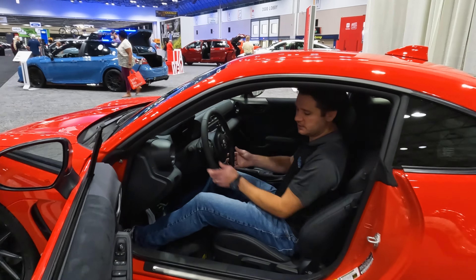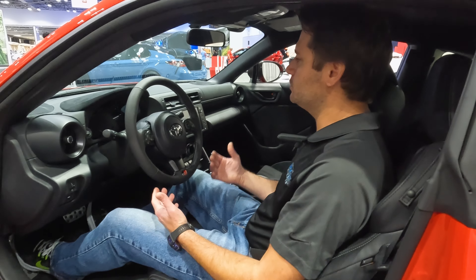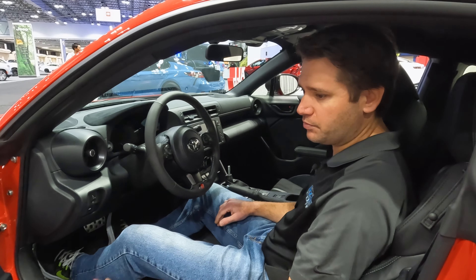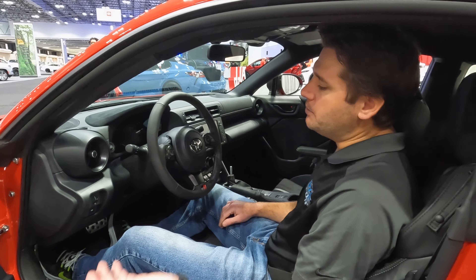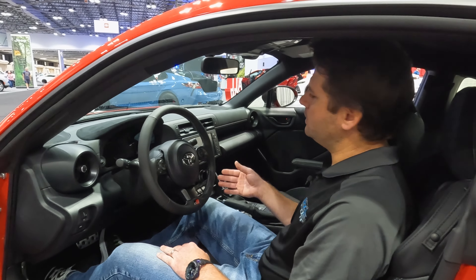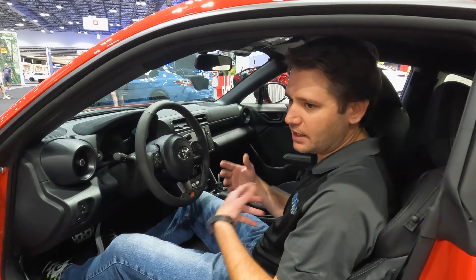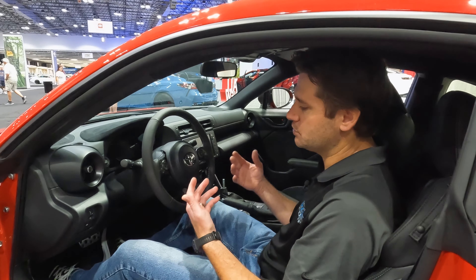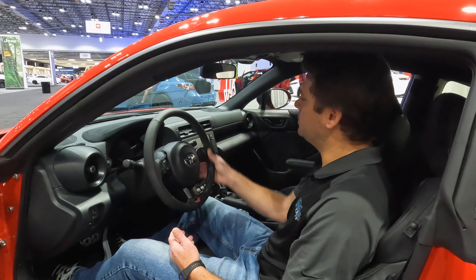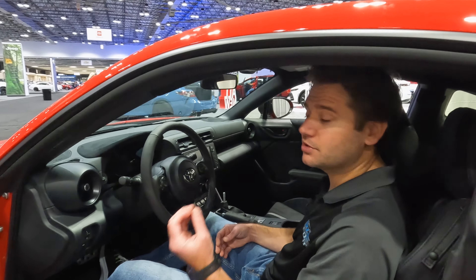Getting in here, the egress is quite good. Once you're inside you definitely feel low-slung, down low in this car — it feels good. They've really thought about the driver when designing the interior. The prior generation GR86 was good, but they've made it even better with some touches in here. They've dressed up the interior — it looks very nice, definitely a step above the last generation. And they've done a good job while still keeping this car affordable.